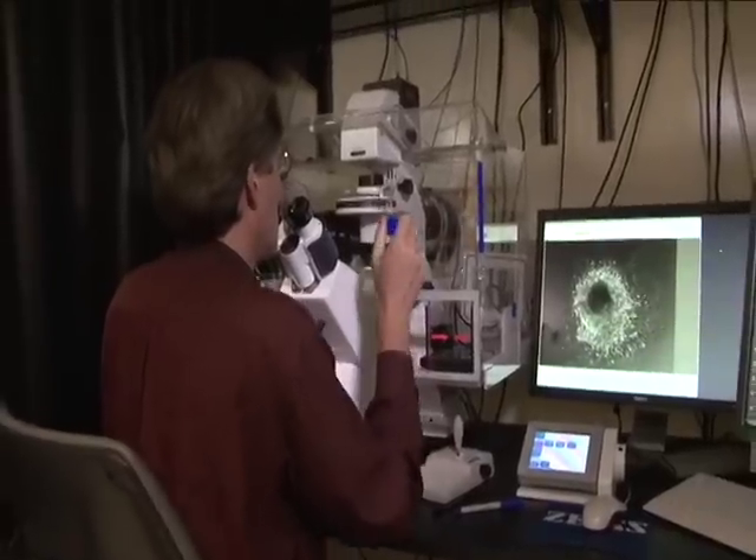There are two things that are really exciting about using stem cells and pluripotent stem cells for cardiotoxicity. One is it allows us to grow human heart tissue.